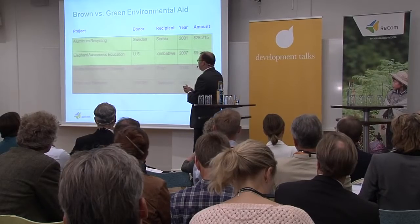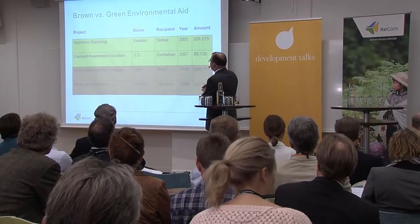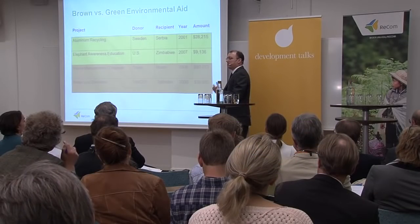The first example is a project funded by Sweden beginning in 2001 in the amount of 28,000 US dollars to promote aluminum recycling. We have a US project to promote elephant awareness education — aid to Zimbabwe — that falls under species and biodiversity conservation. Then we have projects from Spain to Brazil regarding waste management and disposal, and projects from UNICEF in Tajikistan for water and sanitation. These latter two have a primarily local benefit, so we classify them as brown aid. Brown here does not connote dirty or environmentally harmful, but rather aid with a primarily local benefit, as opposed to aid with a primarily global benefit that transcends the actual recipient.